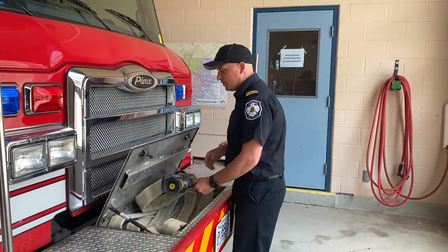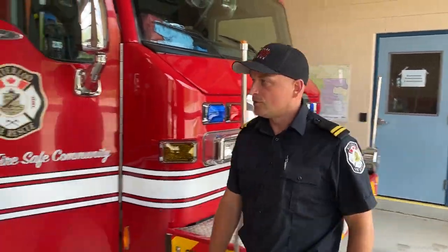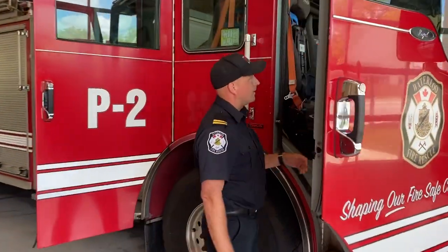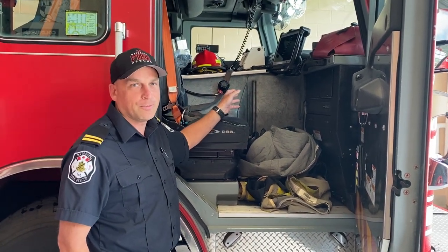Now I'm going to show you where I sit, and then we're going to go into the back. When there's a call, I come into the truck and I'm in charge of using the radio and using the computer, so I'm communicating with other trucks and other people within the city.